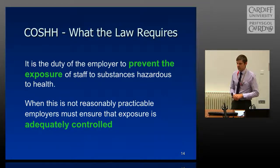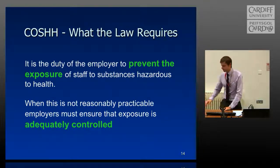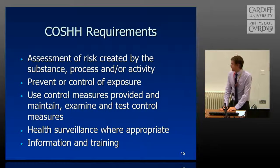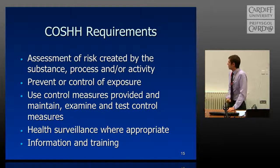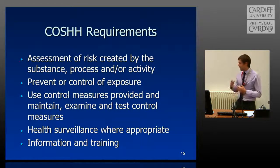Control of Substances Hazardous to Health: it is our duty as the employer to prevent exposure of staff and students to substances hazardous to health. If we can't prevent the exposure, we attempt to adequately control it. It's important to risk assess, to prevent and/or control exposure, and to use particular control measures — maintaining, examining, and testing those control measures. That could be anything from a local exhaust ventilation fume cabinet, to shields if you're working with radiation. We also provide the necessary health surveillance where appropriate, and adequate information and training.